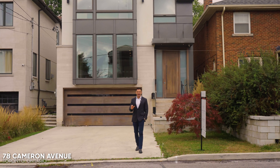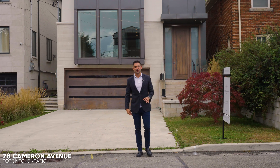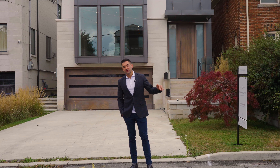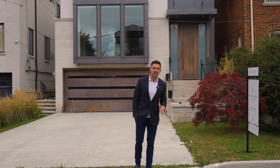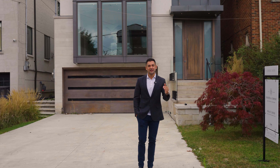Hi, Sean here with Shaheen and Company. Welcome to 78 Cameron Avenue. This home is in a quaint little pocket at Young and the 401 with no through traffic. It offers modern architecture with meticulously crafted finishes and an in-ground pool. Let's go take a look.